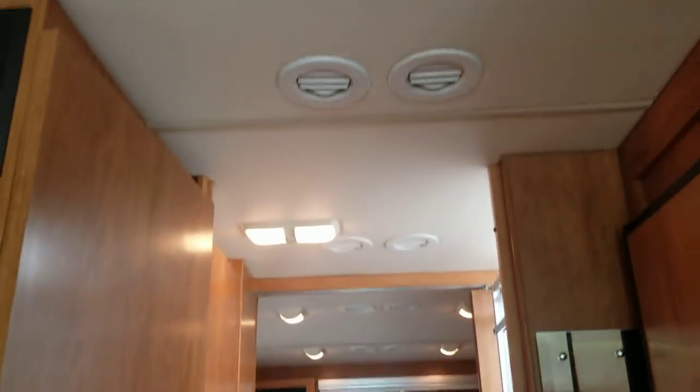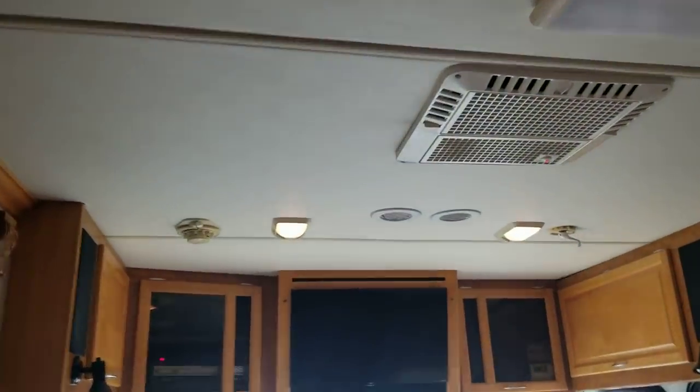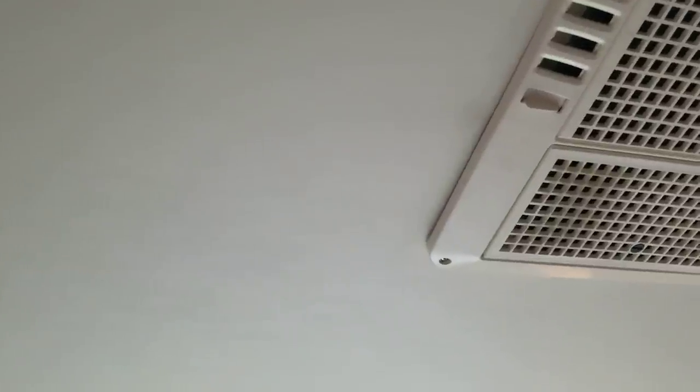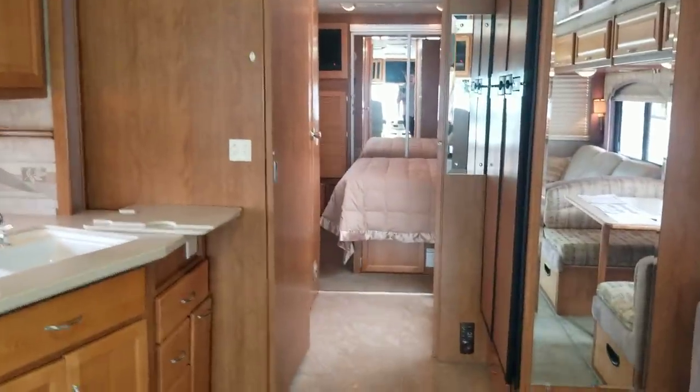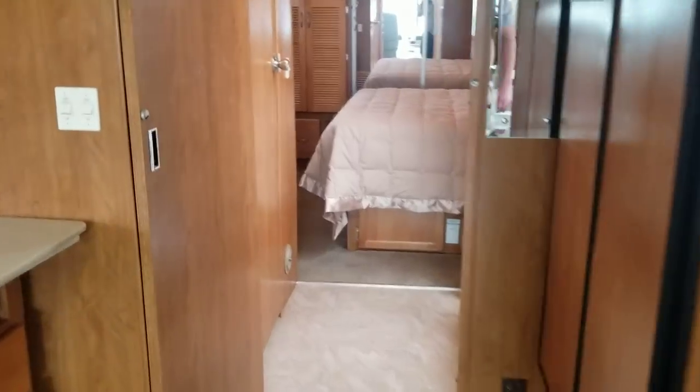The AC is fully ducted — you can see your vents there. You've got one unit right in the middle and the other unit up front. This one does have the option to blow air directly out of the unit instead of going through the vents, so if you want to cool down this area very fast, open all the vents and stand right under it — feels phenomenal.